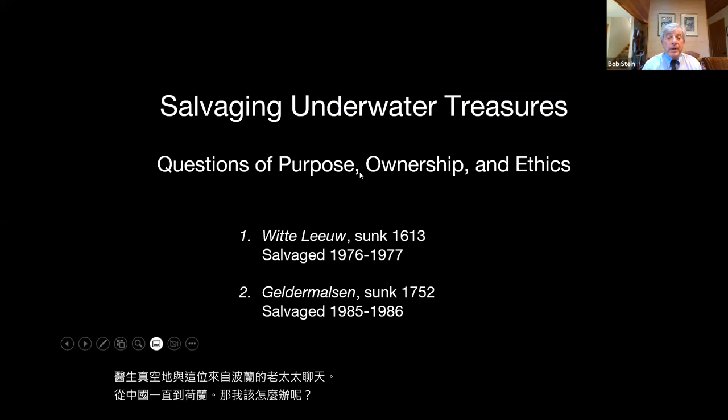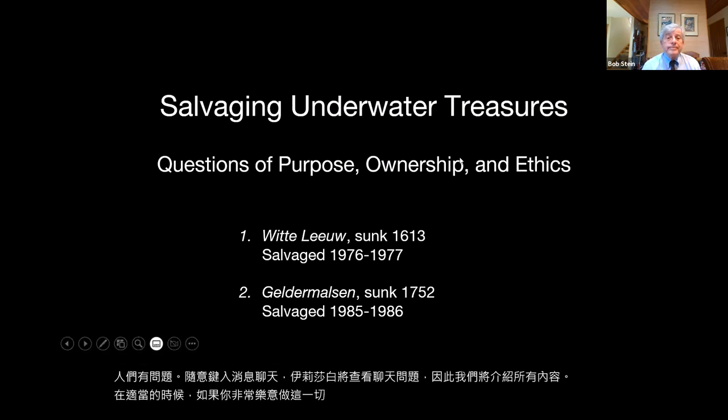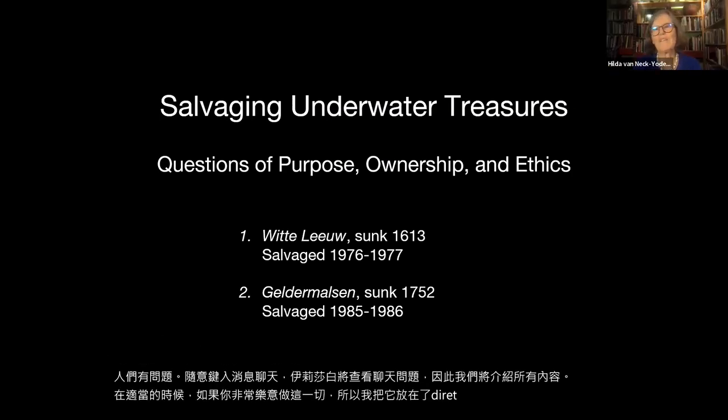If you folks have questions, feel free to type them into the chat, and Elizabeth will be looking at the chat questions. We now have Dr. Van Neck Yoder joining us all the way from Holland to talk about the maritime route from China to the Netherlands. Thank you so much, Lily, for inviting me to share the lecture with you and make some comments.